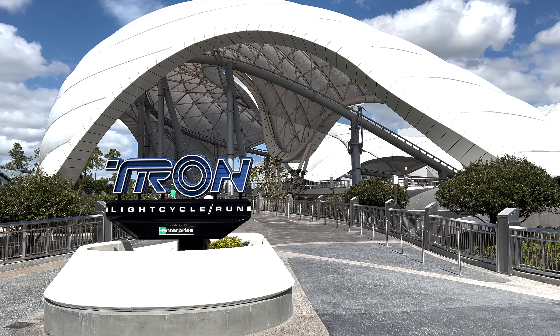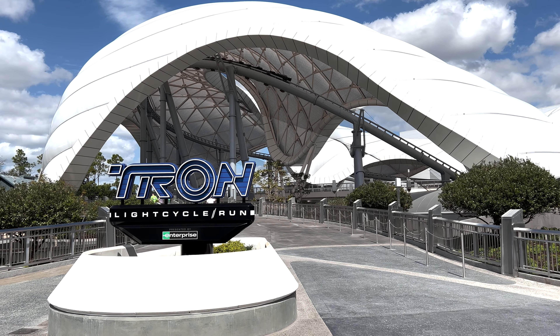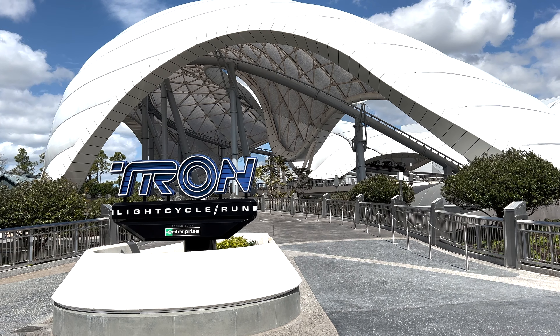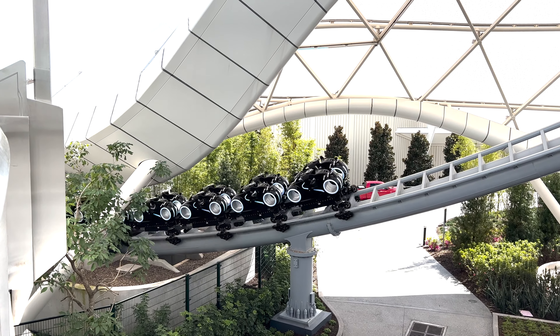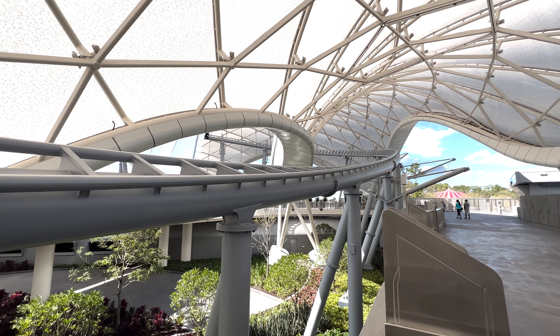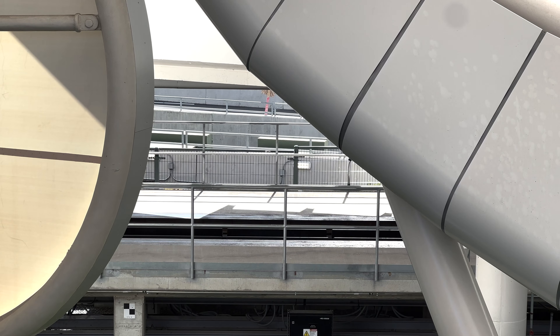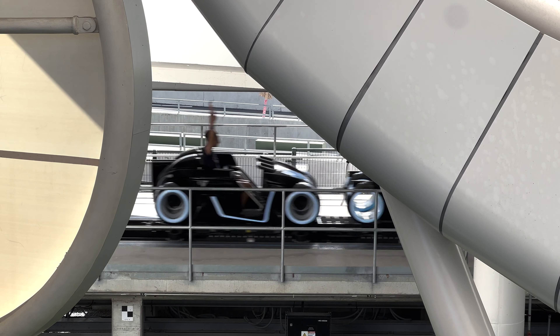After years, and I mean years in the making, it is finally time for me to dive into Tron Light Cycle Run at the Magic Kingdom in Walt Disney World. We've been talking about this ride for far too long, and just the other day I was able to get my first ever ride on this brand new attraction. And wow, we have a lot to talk about.